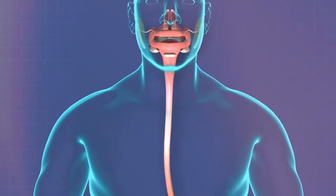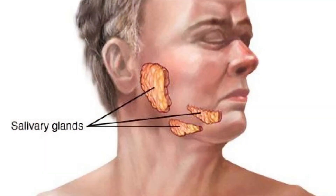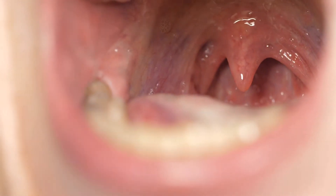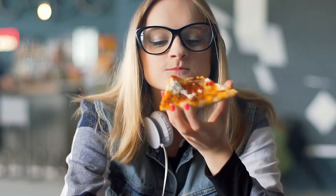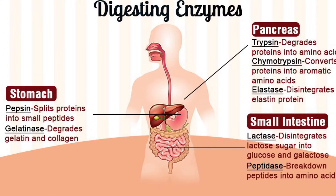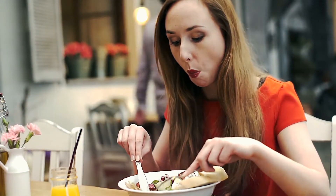Digestion begins in the mouth, well before food reaches the stomach. When we see, smell, taste, or even imagine a tasty meal, our salivary glands in front of the ear, under the tongue, and near the lower jaw begin making saliva. As the teeth tear and chop the food, saliva moistens it for easy swallowing. A digestive enzyme in saliva called amylase starts to break down some of the carbohydrates in the food even before it leaves the mouth.